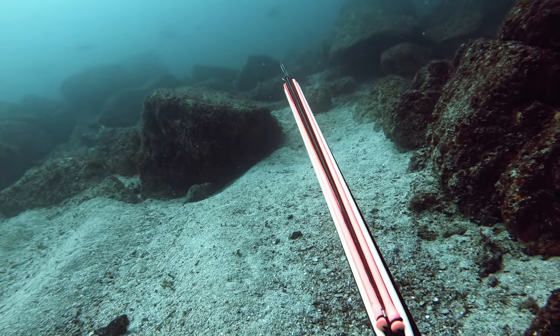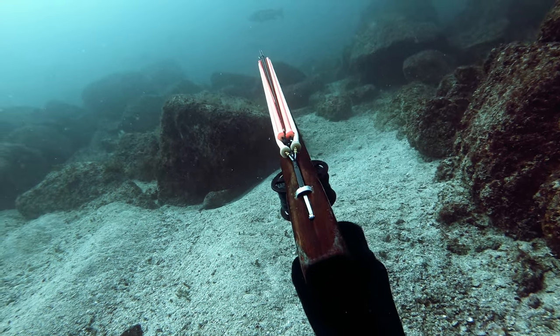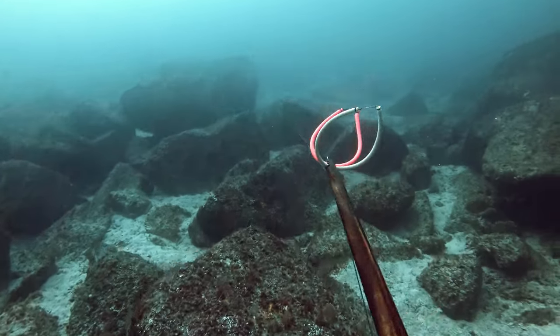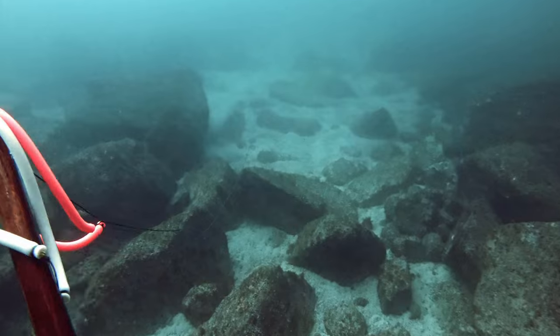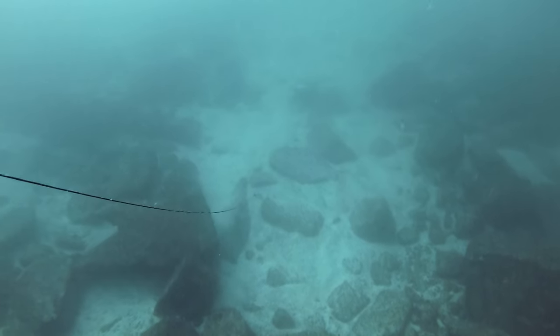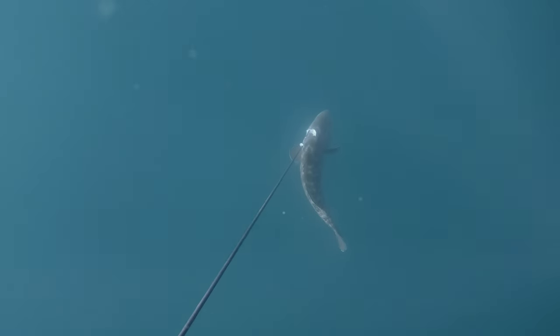Not a big fish, but I was so happy. The Cabrillas were all over the place and I had seen a 20-pounder. Look at this guy — look at how far I have to shoot. So I do this lunge and I make it. But I didn't shoot it very well, as you're going to see.